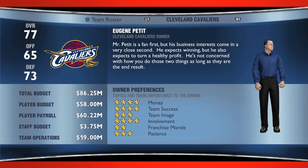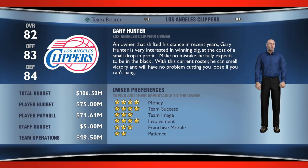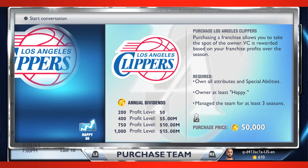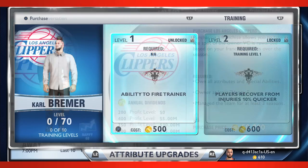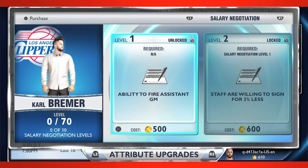Another key to success is customizing your GM and his surroundings. A number of decisions are yours to make, from the type of GM you want to be, to the owner you choose to work for. Like all things in MyGM, the choice is entirely yours, and your decisions will play a vital role in how your career unfolds.